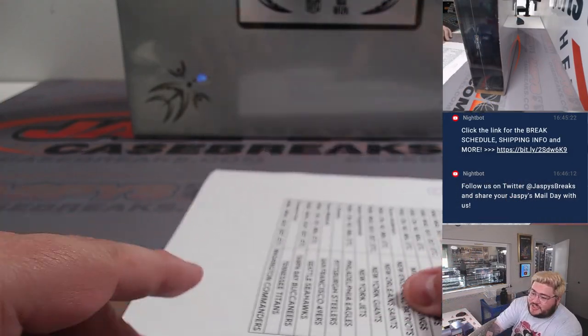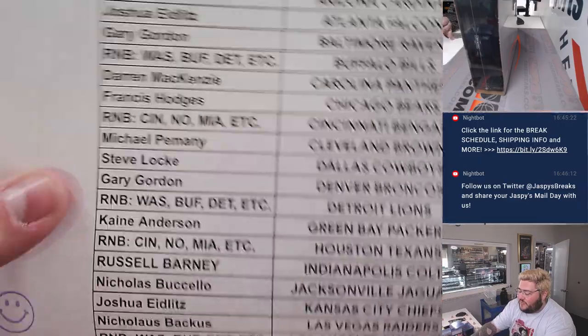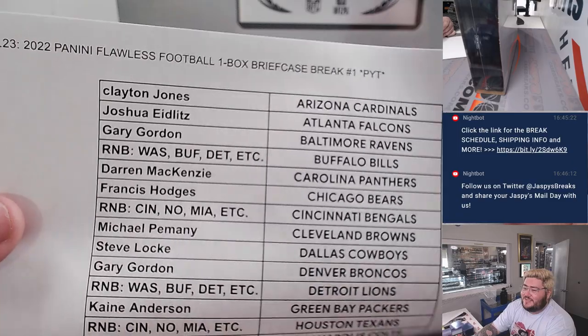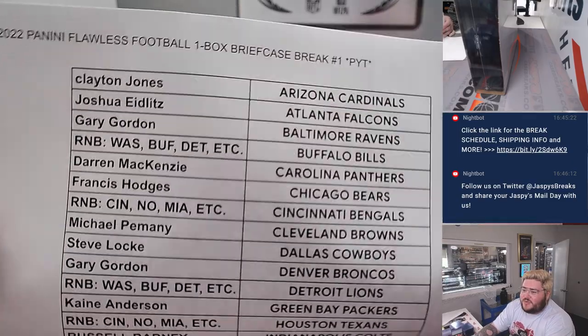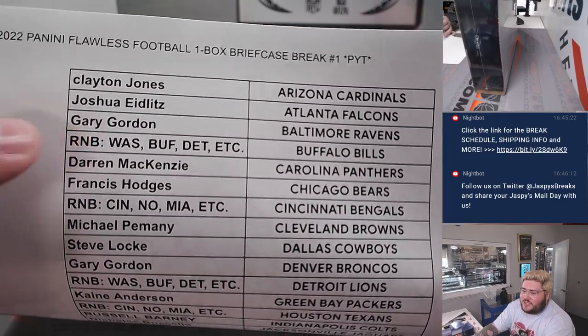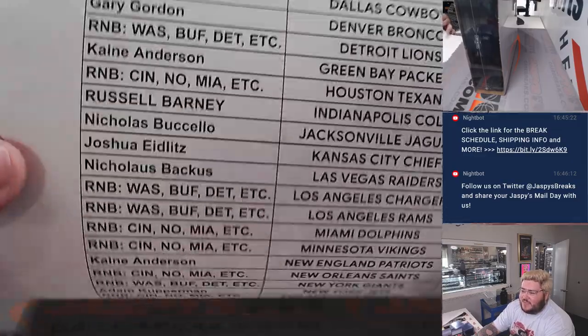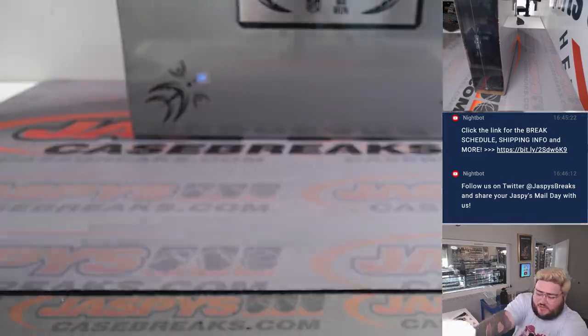Our R&B sheet is printing out right now, but I still have them in front of me. So, equivalent with the Cardinals, we had two different R&B groups: the Washington-Buffalo-Detroit group and the Cincinnati-New Orleans-Miami group. Here's the full sheet straight up.